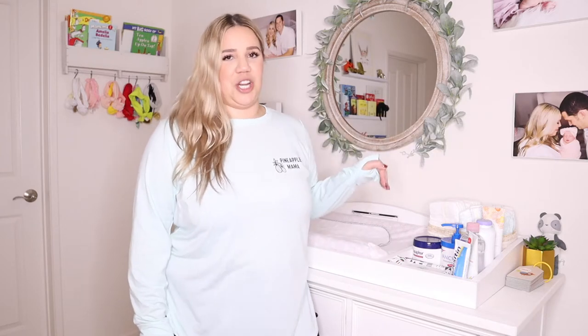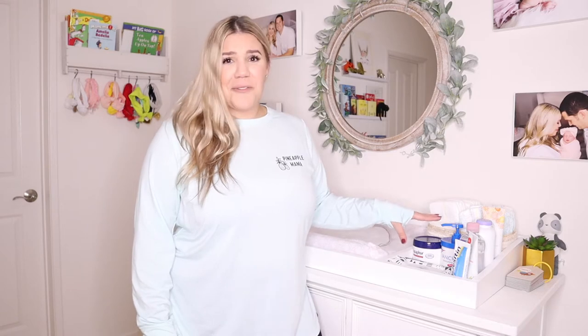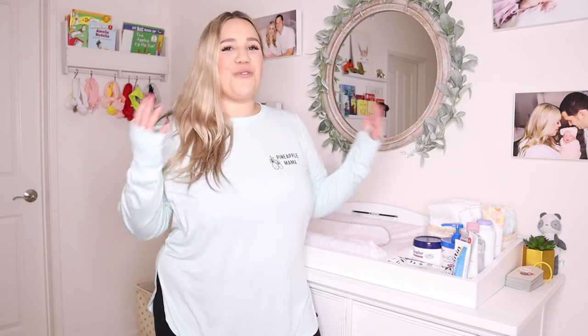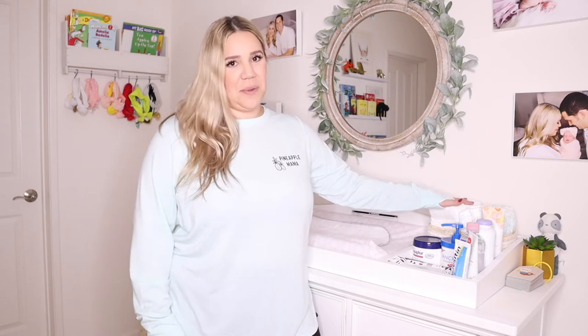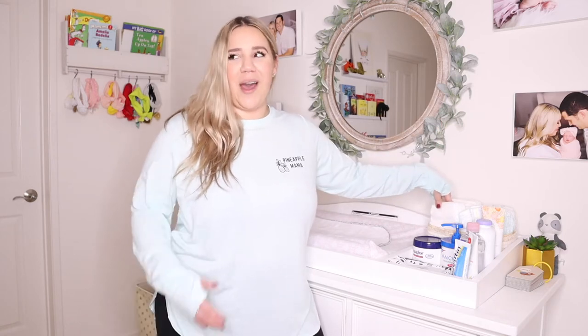Let's start off with the changing table. The most important part of the changing table is going to be the setup station. Let's go over what I recommend for you to have here so that you're not fumbling around while your baby's trying to escape their diaper change. First off, I recommend having diapers up here. It is good to have diapers in the drawer as well, and I'll show you that later, but having these really accessible is better when you have another dirty diaper in your other hand.